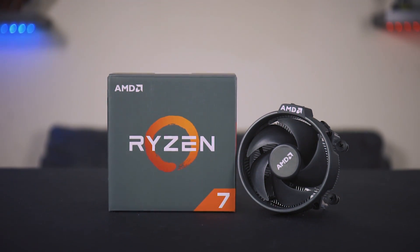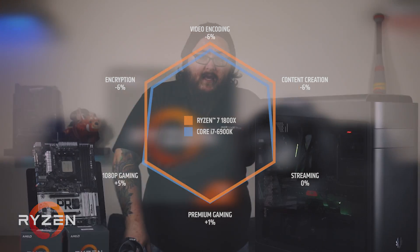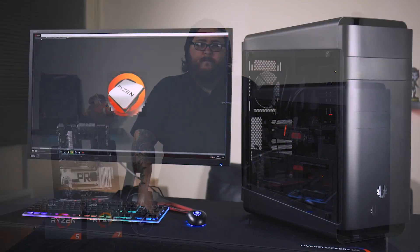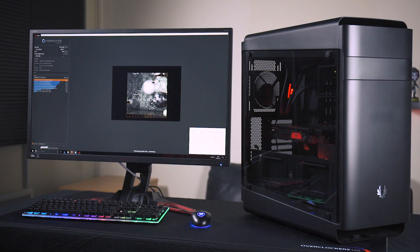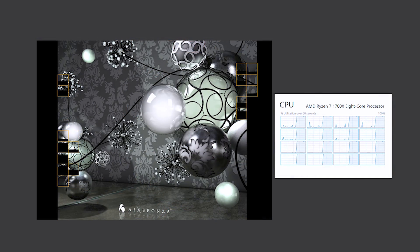Ryzen 7 offers a trio of flavors — the 1700, 1700X and 1800X — all delivering eight cores and 16 threads. Absolute performance without breaking the bank and making your wallet weep gently in the corner. Of course, this means streamlined performance when it comes to video editing, which is key, because it cuts down render times and means you can actually produce more, or get a good night's sleep.